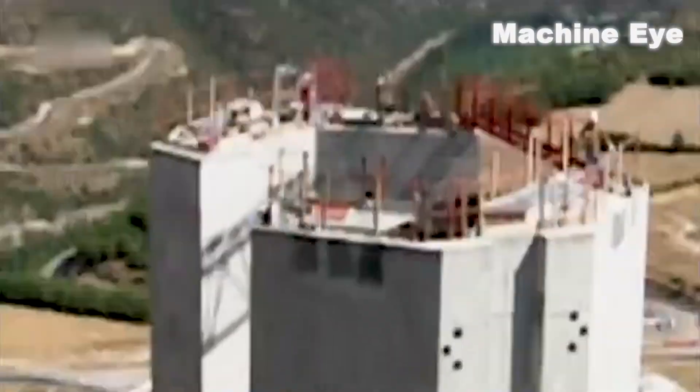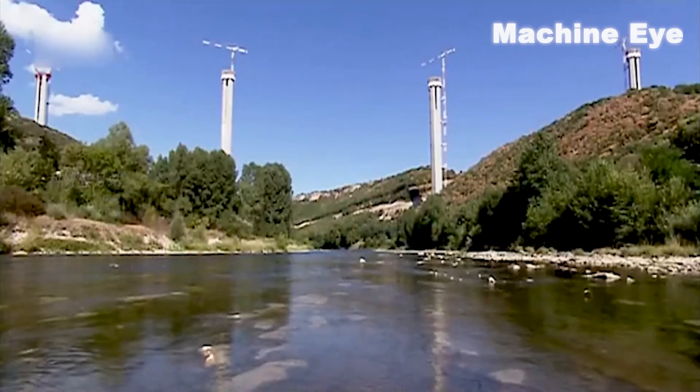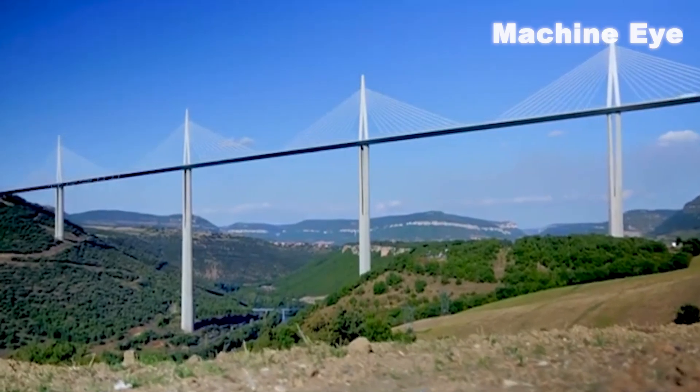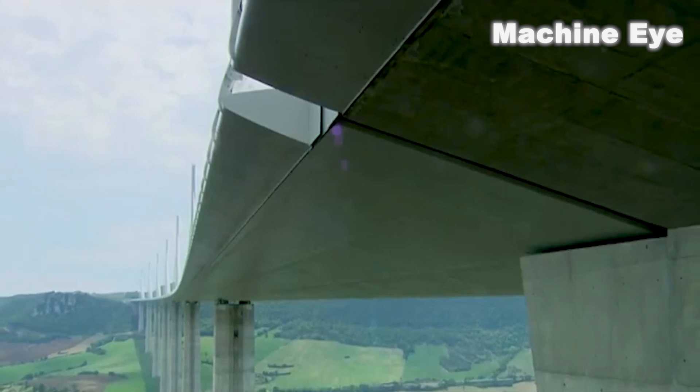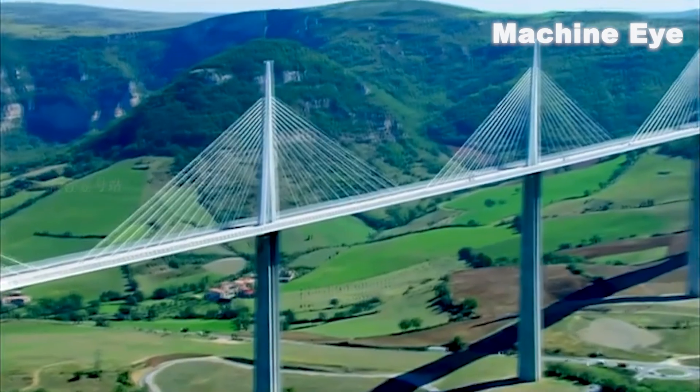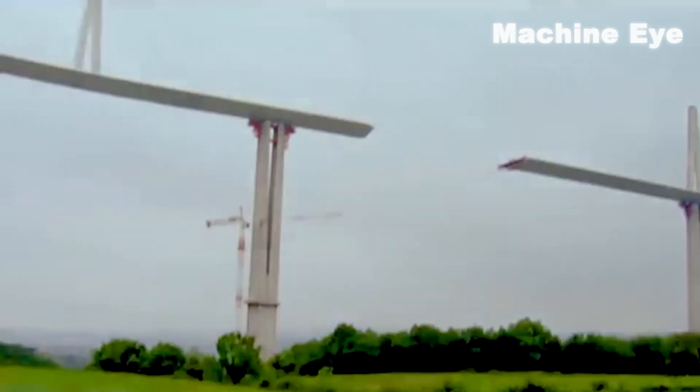Next, engineers will face greater challenges: how to manufacture the huge bridge deck, which is 25 kilometers long and weighs 36,000 tons, and how to lay the bridge deck on the bridge piers with a span of 304 meters.